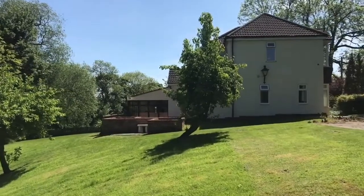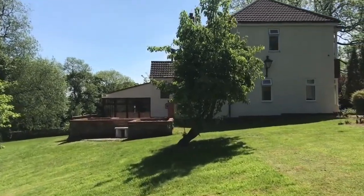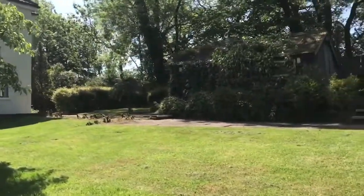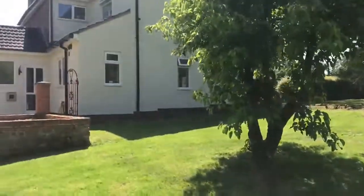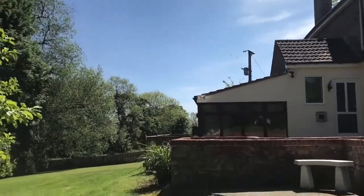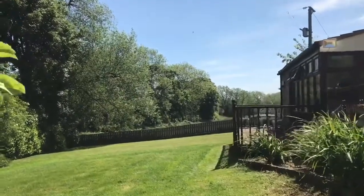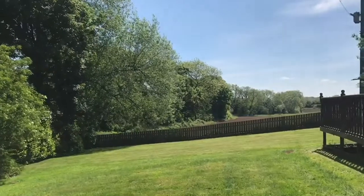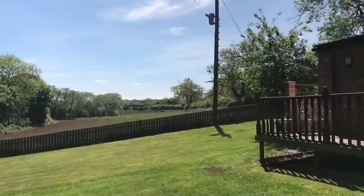Originally built for farm workers, this property has been owned for approximately 20 years and has undergone extensive remodelling, including creating a double-fronted dwelling. If you can hear the birdsong, imagine waking up to that every day.